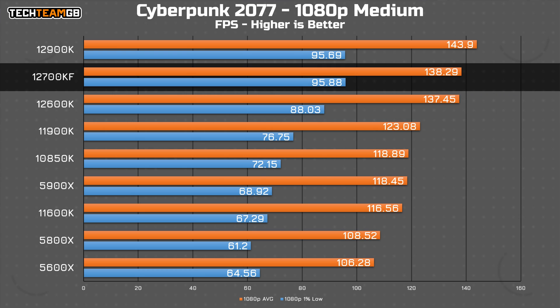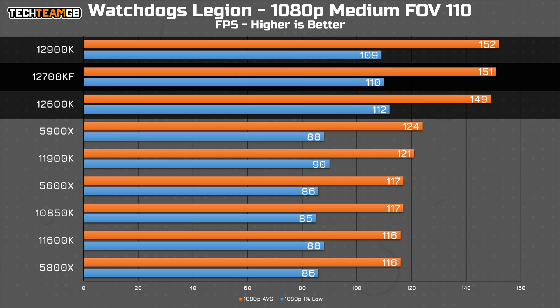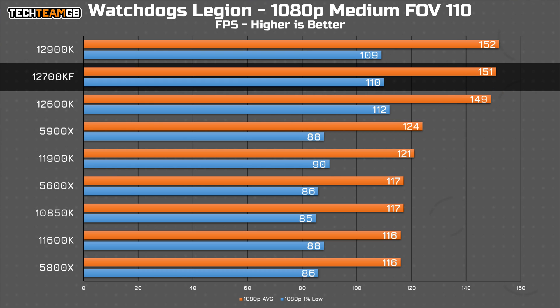It's not absolutely night and day, but 20 FPS, especially between 120 and 140, isn't exactly insignificant. Watch Dogs Legion shows pretty much the same setup, with the i7 sitting nicely between the i5 and i9, and all three sitting comfortably above the rest of the field, with a 26 FPS lead over the 5900X.